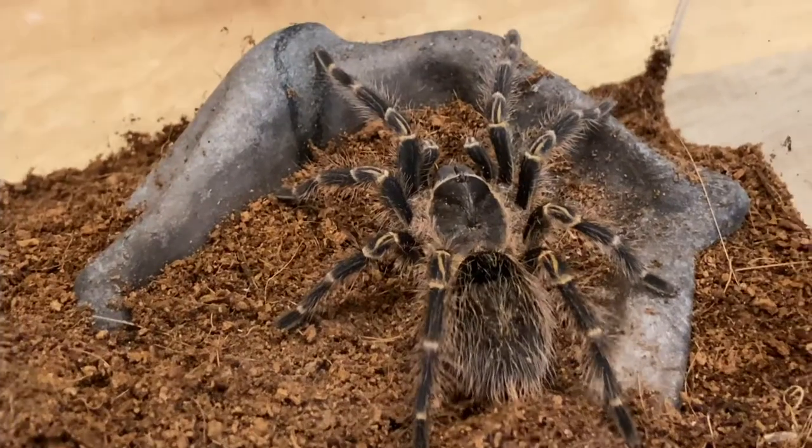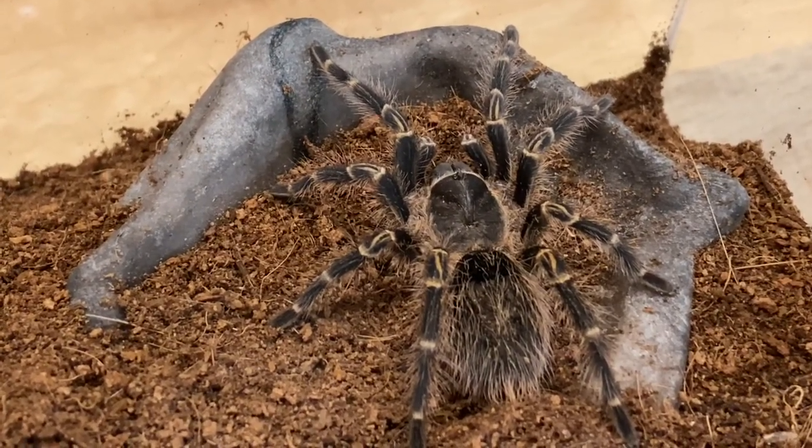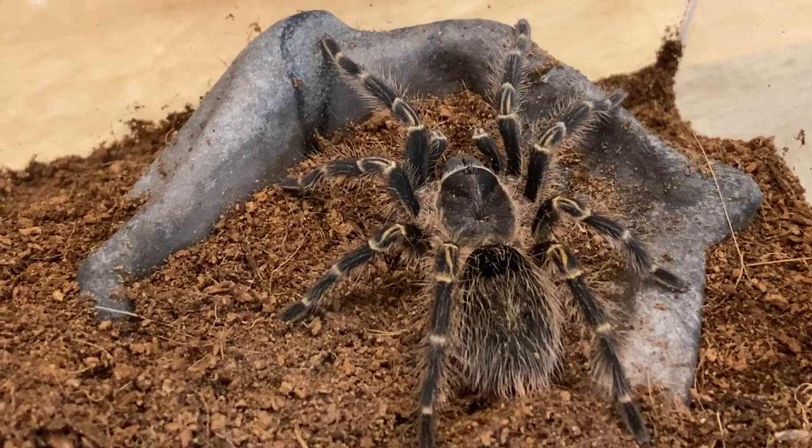Anyways, let's go ahead and dive into the video. I really hope you enjoy. So here we have Luna, my Grammostola pulchripes, and we're going to try and give Luna a nice superworm.